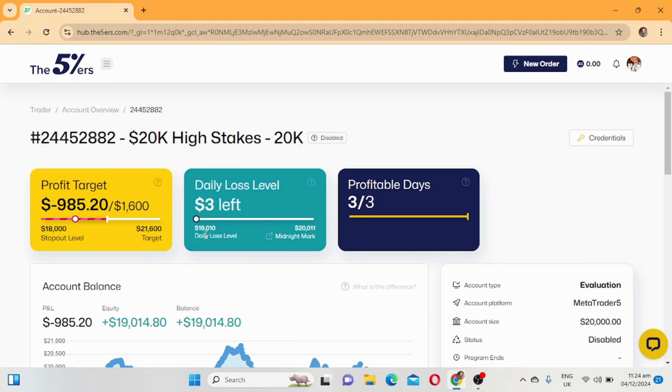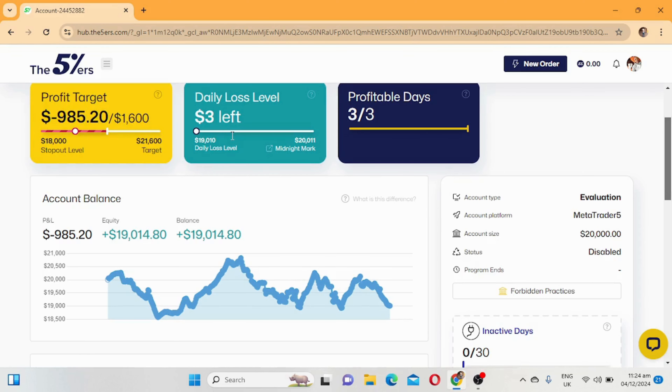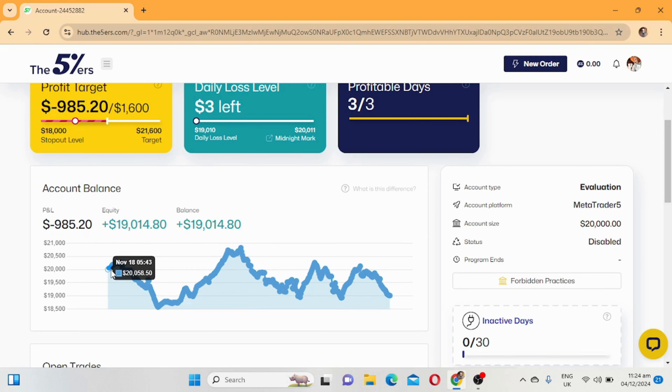Looking at this account, the 20k challenge account is disabled as you can see. We did hit our profitable three days as you can see on the screen. The account balance - we started trading this account on the 18th of November. We were up 200, and then from there we went into a losing streak until we were down and then back up to 800.